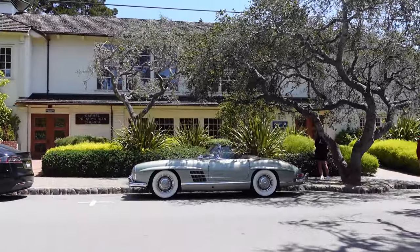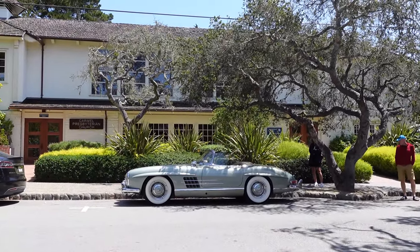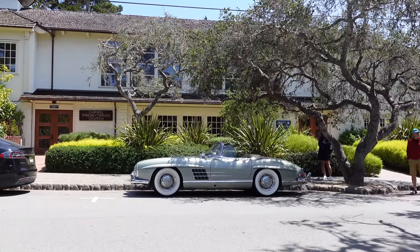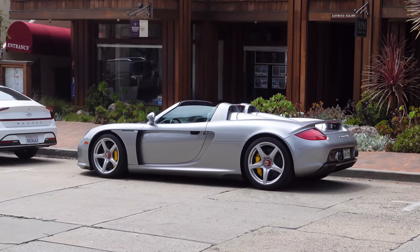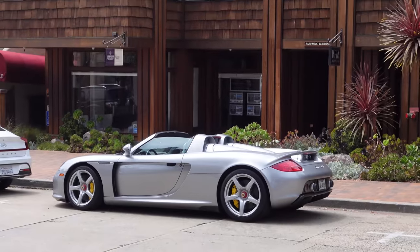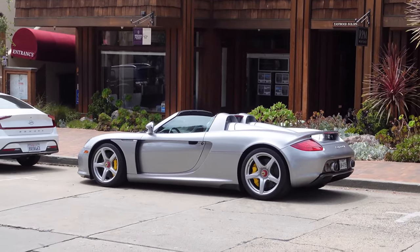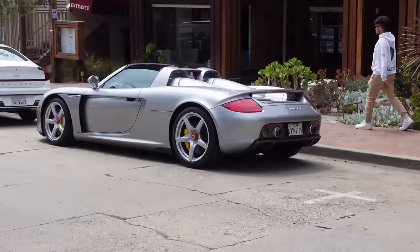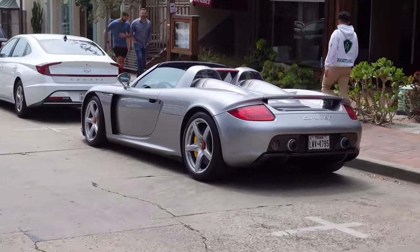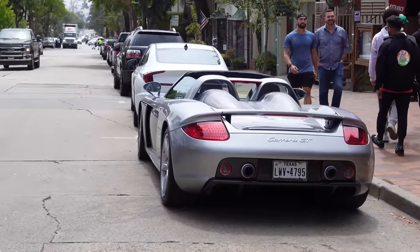Back in Carmel, just running around all over the place. Found this beautiful green 300 SL Roadster. Another spot in Carmel — a Carrera GT just ditched on a side street, the classic silver. We're gonna keep walking around Carmel and see what we can find, but that's a pretty damn good start right there.